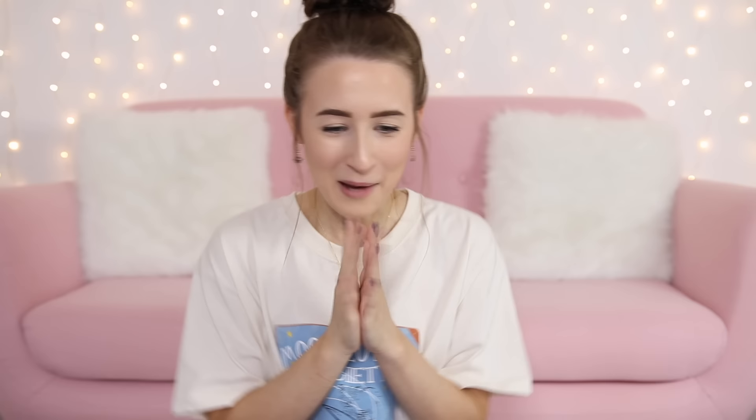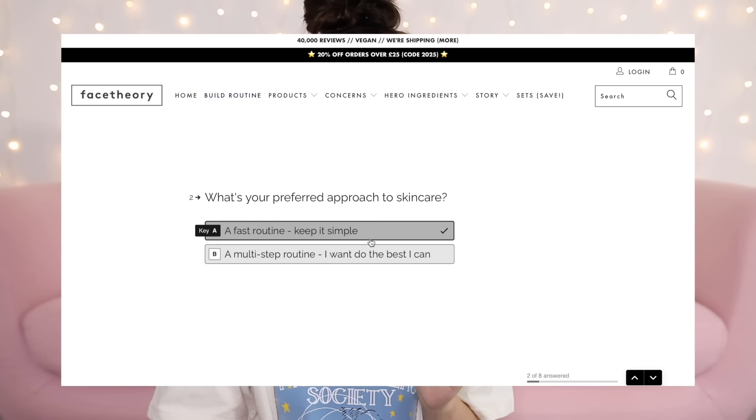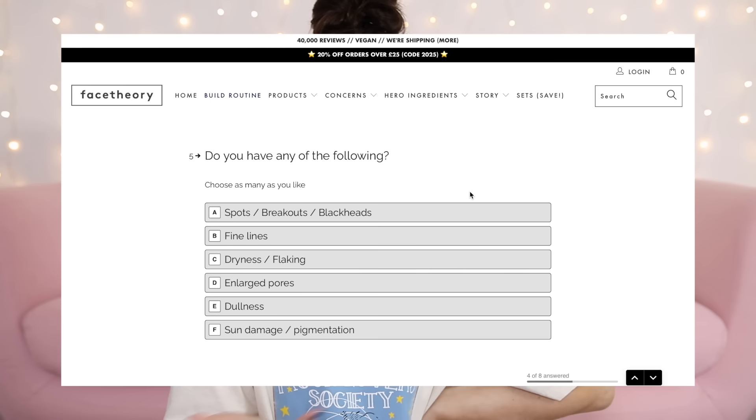You're currently watching Sophie from the past! I'm going to get my custom skincare from Face Theory — www.facetheory.com. It says 'build your routine.' I'm between 16 and 30. What is your preferred approach to skincare? Fast. What is your complexion? Light/fair. How would you describe your skin? Sensitive, for sure. Do you have any concerns? I get occasional spots and blackheads sometimes.